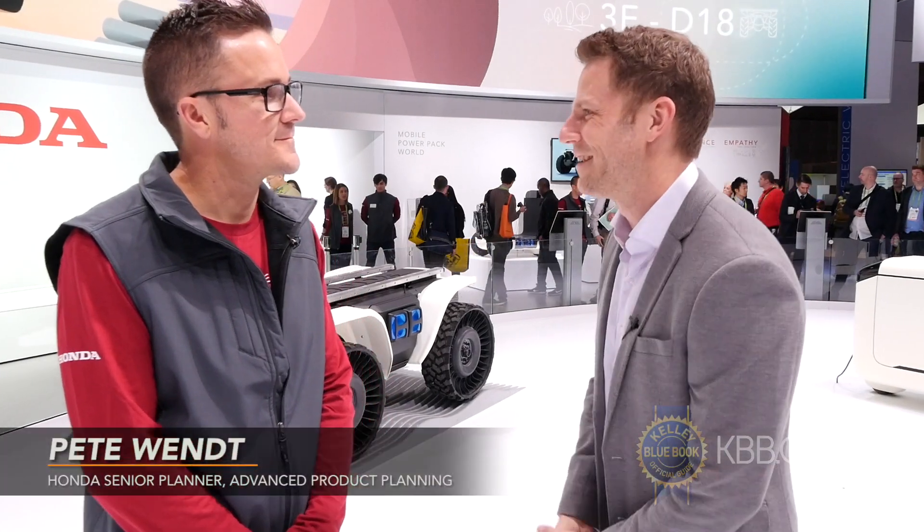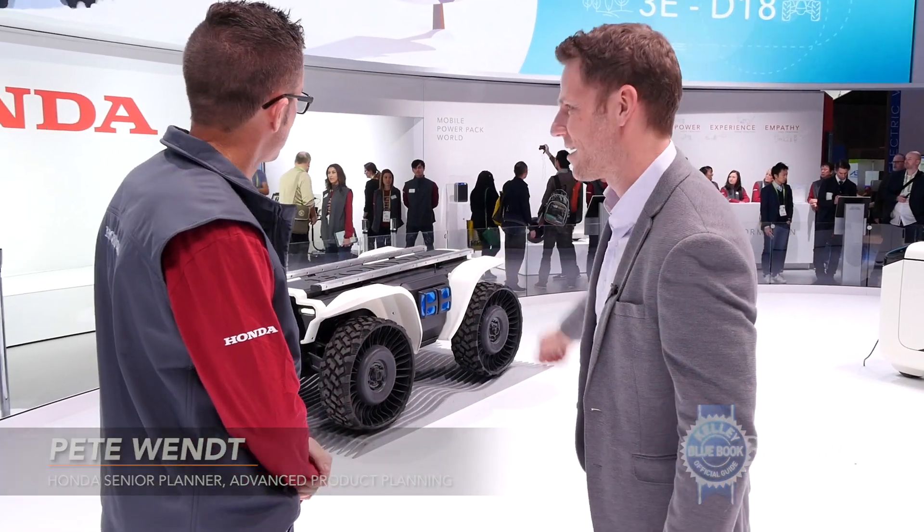Hey, you're a robot guy, right? A little bit — you dabble. Okay, so what are we looking at right there? What is this thing?